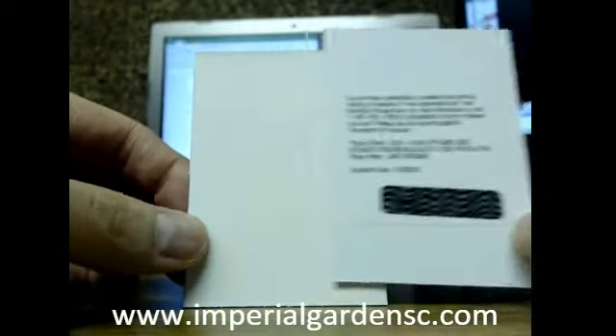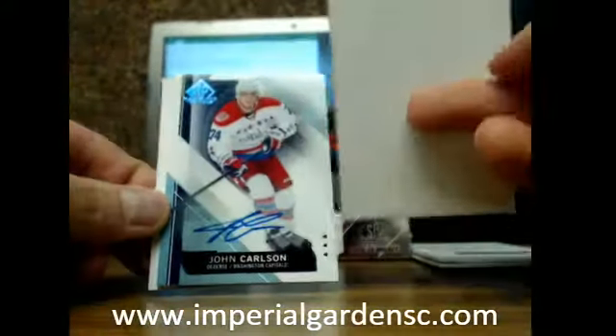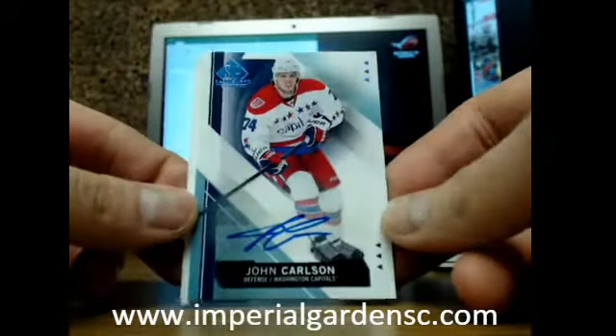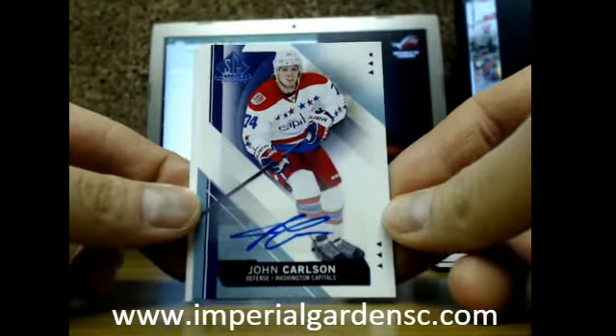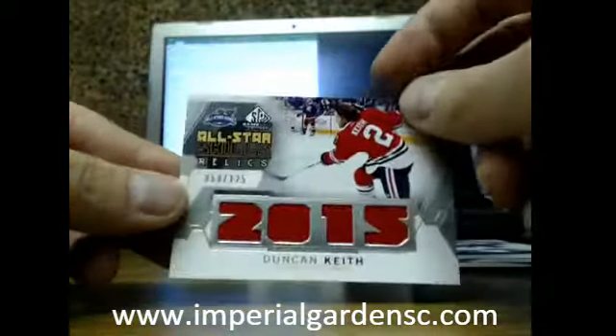Jake Vertanen going out to UTOM, no number. And we got a John Carlson autograph, no numbering. And an all-star skills of Duncan Keith.